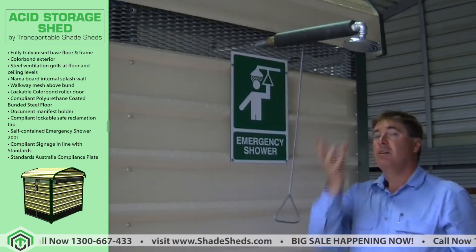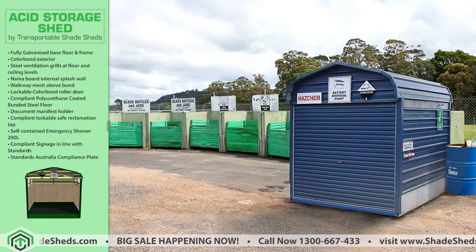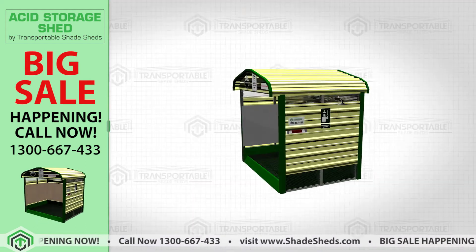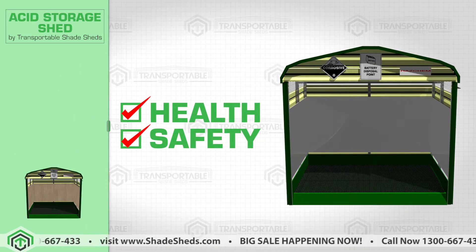Now you can meet all of your requirements for safe battery storage and recycling. This acid storage facility is open to the public and can be used without site supervision. You can improve the health and safety of your people, workshops, and transfer stations.